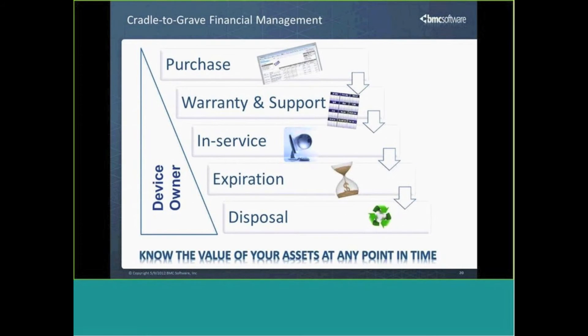In addition to auto-discovery and endpoint management, it also includes cradle-to-grave financial management so we can understand and plan and budget accordingly when devices are reaching the end of their lease or end of life. We can easily run reports to identify machines that will be end of life next year and allocate the right funds to properly address that.